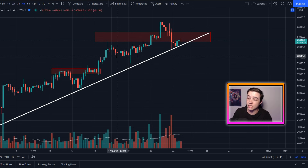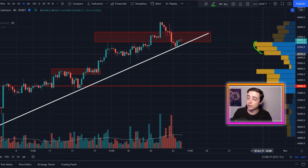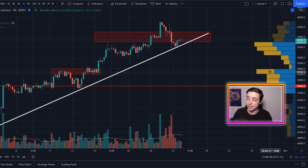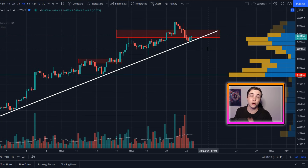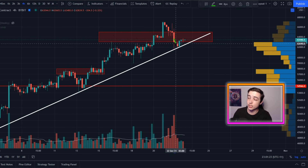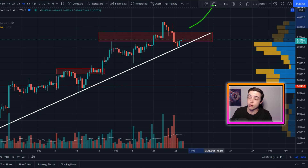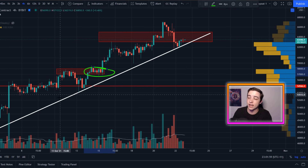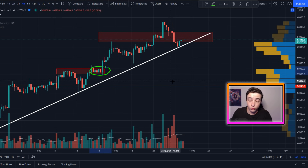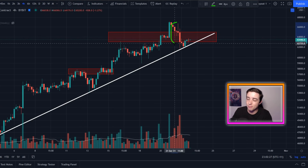Looking at support levels: initially there's support just above $62,000. If we break below that, the next support is around $60,000, backed up by the VPVR indicator showing a volume cluster that extends down towards $60,000 before dropping off significantly. Anything below $60,000 brings huge support at around $57,000–$58,000, extending down to around $55,000 with a massive volume cluster. These support levels are potentially where I'll look to accumulate more Bitcoin, as short-term pullbacks in an uptrend make great buying opportunities.